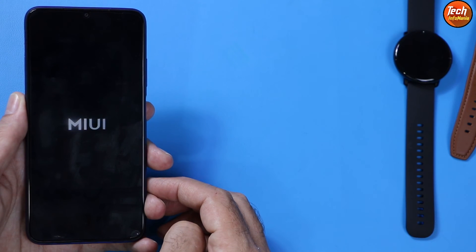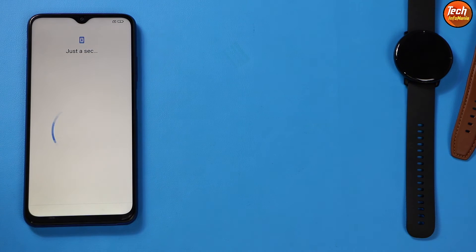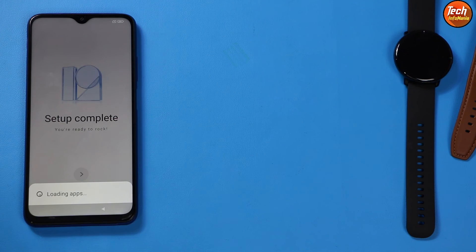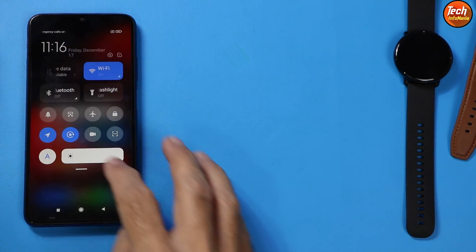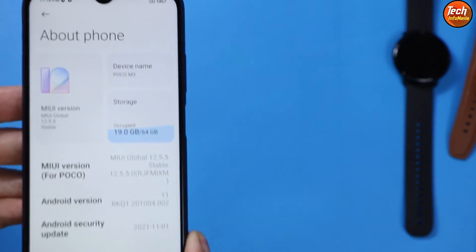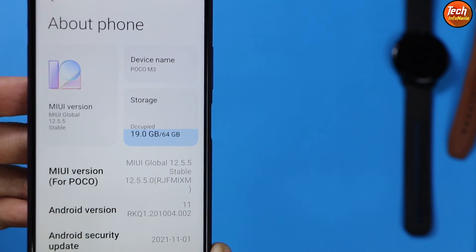The device will reboot and start booting into the stock ROM — MIUI version 12.5.5. The MIUI 12 logo was blue, and now you will see a white MIUI logo. The first boot will take a little bit of time. You will see the welcome screen of MIUI 12.5 — complete the setup. Finally, the ROM has booted successfully. Go to Settings, then About Phone — you can see it's no longer 12.0.11; we now have 12.5.5 and Android version 11.